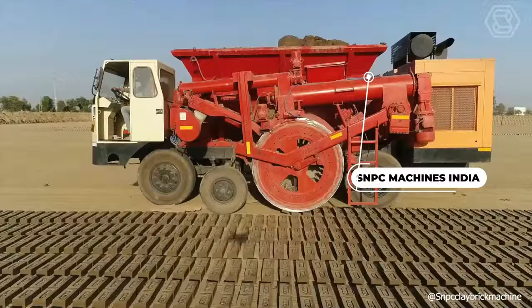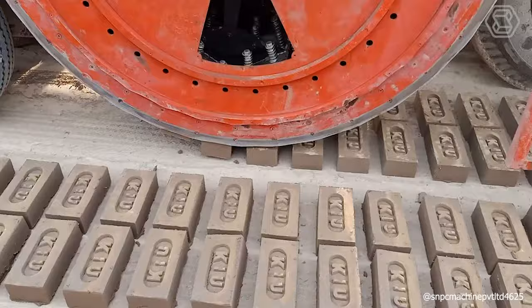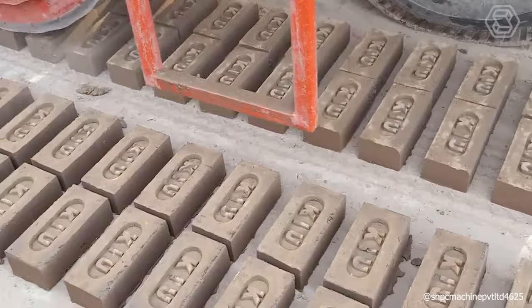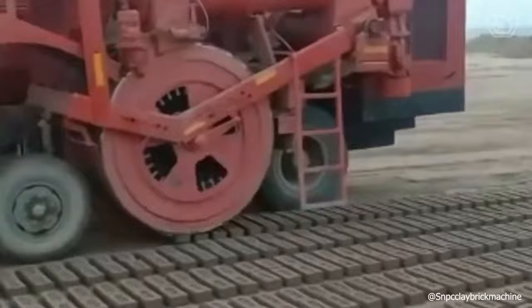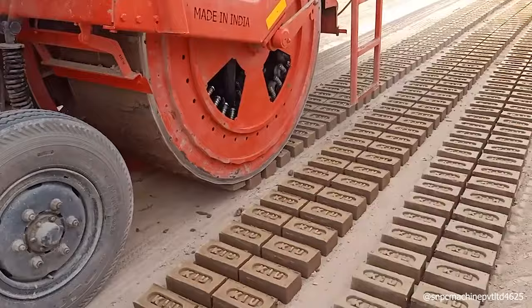SNPC Machines India is at the forefront of the global brick industry with its groundbreaking mobile BMM brick-making machines. These versatile machines are not only portable and user-friendly, but are also perfect for both small-scale and large-scale brick manufacturers. Their mobility allows for easy relocation, and one model can impressively produce between 6,000 and 25,000 bricks per hour, offering significant cost savings. Additionally, these machines are environmentally friendly, utilizing less water and energy than traditional methods and producing minimal waste.